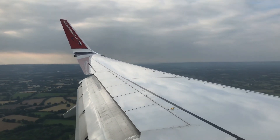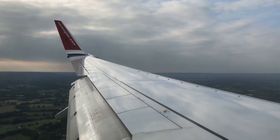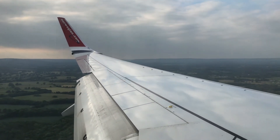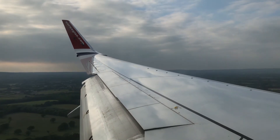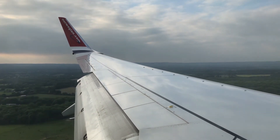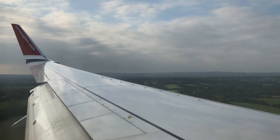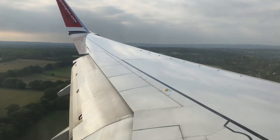We are in the UK now. Very happy to be back here after a three-week stay in Sweden. Ready for landing - the passengers are, the crew is, and the aircraft is. Are you ready for landing? We're now getting to the exciting bit.